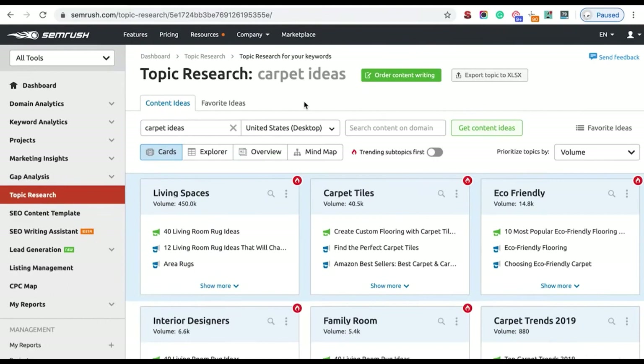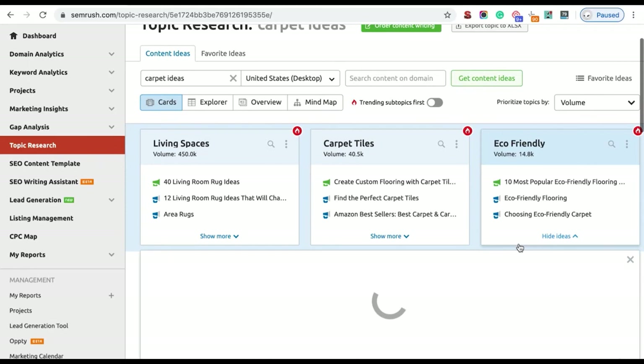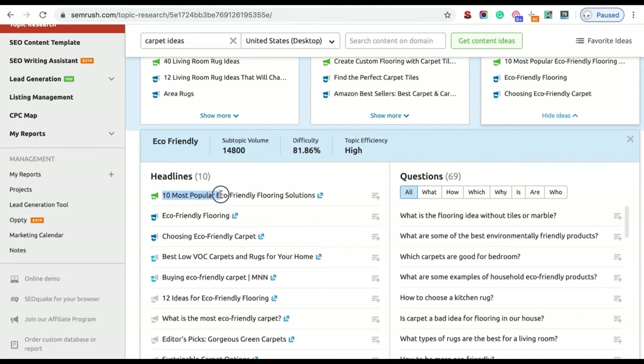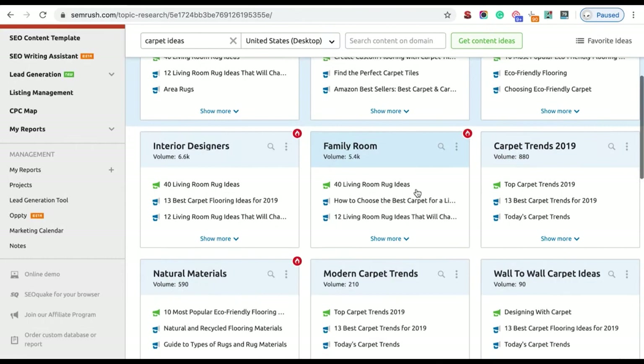SEMrush also has a very good feature called Topic Research. You plug in a keyword and it returns tons of topics it believes are relevant. To access it, log into SEMrush and go to Topic Research on the left. I've already plugged in 'carpet ideas' — it's advised to keep your keyword broad, as a very specific keyword won't bring back many topics. For 'carpet ideas,' I can see a topic called eco-friendly, and expanding it gives me ideas like '10 most popular eco-friendly flooring solutions.'